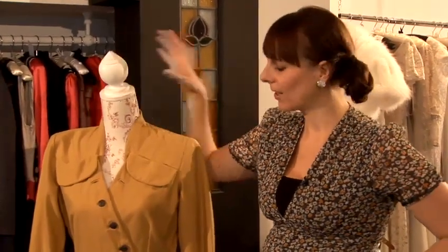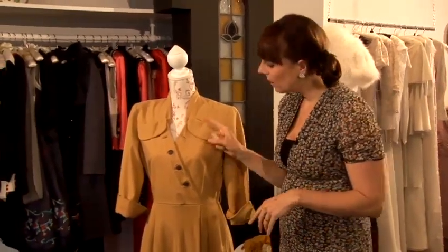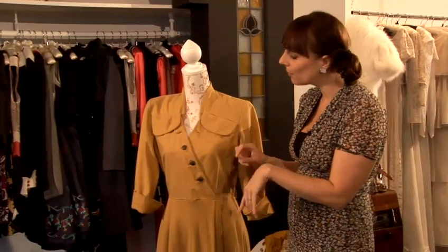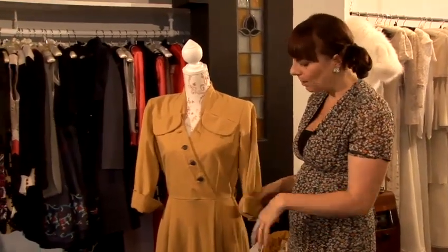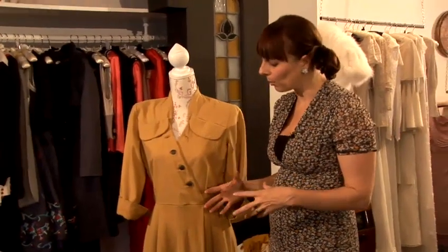I'm now going to show you how to choose a coat dress. So obviously you don't want it to be too heavy because you can wear this inside as well. You want to go for a nipped-in style coat. This is a 1940s vintage coat dress with slightly thicker fabric — it's wool, so great for winter, but you can still layer up over the top.